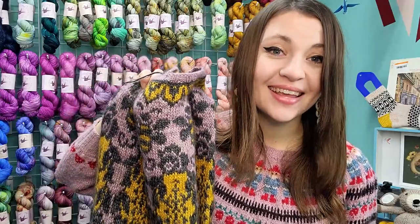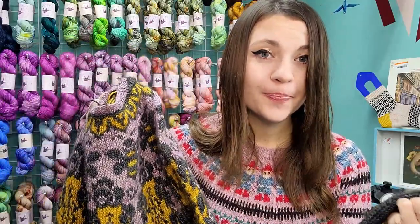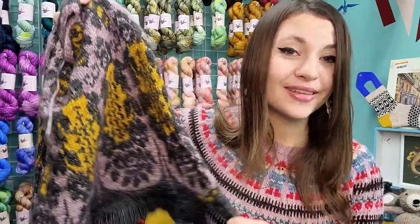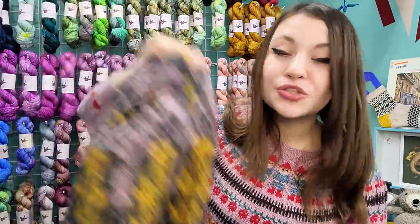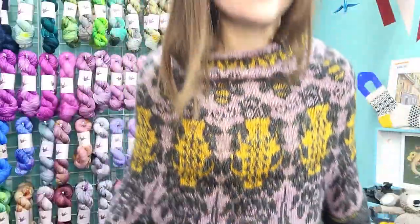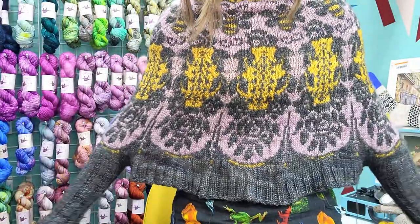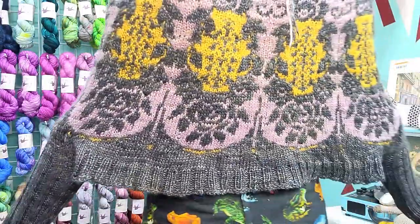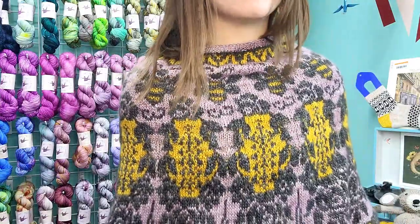It turns out the gauge for this yarn is like a fingering weight gauge — there was a drastic difference between the called-for gauge and what I ended up with. That was really sad because this is a very luxurious fiber and a beautiful sweater I've wanted since it came out. When I tried it on I realized it didn't really fit. From the back it looks okay, but from the side it's very unflattering.